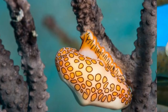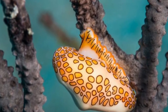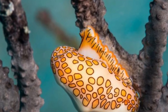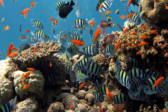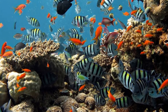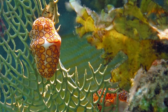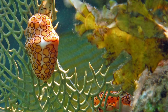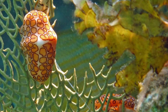Life History. For the most part, flamingo-tongued snails do not go through a period of sexual development throughout their lives, in contrast to other types of snails. Due to the fact that they are solitary creatures, they establish mated partnerships at any time of the year when males and females come into contact with one another. Females lay their eggs on the exposed skeletons of gorgonian corals that have been exposed as a result of flamingo-tongued snail nibbling on the corals.